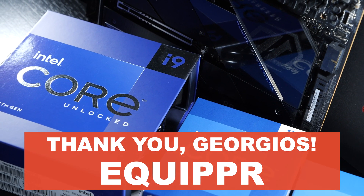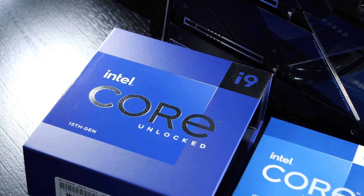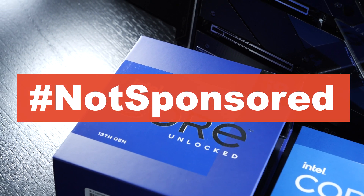Thanks once again goes out to the online shop Equipper for getting hold of all these CPUs for my testing — all of which I paid out of my very own pocket. Hashtag not sponsored.